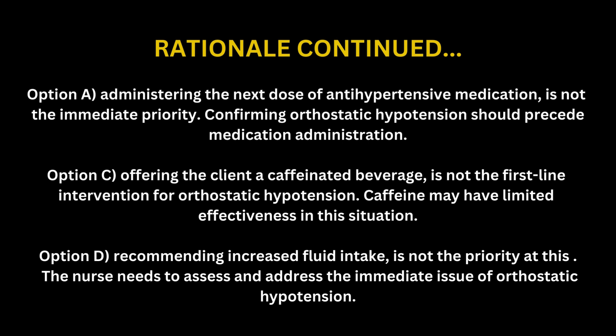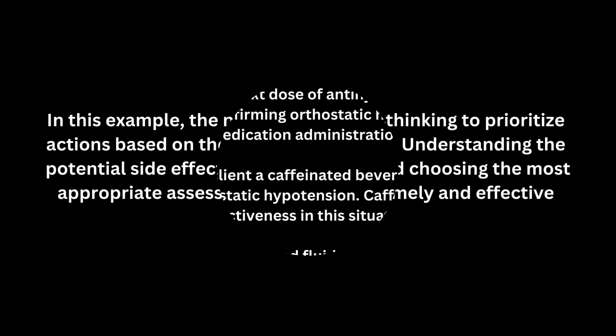Option D: Recommending increased fluid intake is not the priority at this moment. The nurse needs to assess and address the immediate issue of orthostatic hypotension. The nurse uses critical thinking to prioritize actions based on the client's symptoms. Understanding the potential side effects of medications and choosing the most appropriate assessment helps guide timely and effective nursing care.